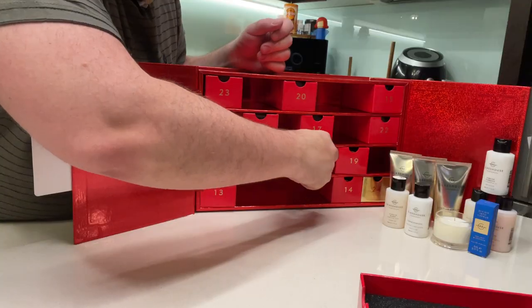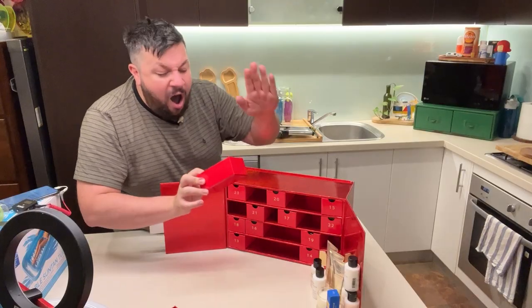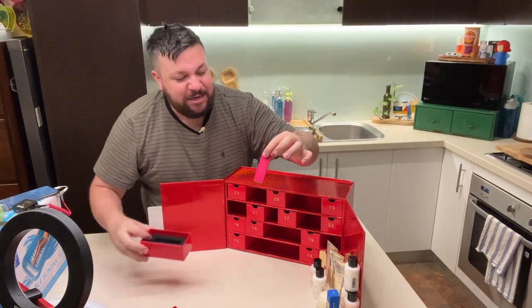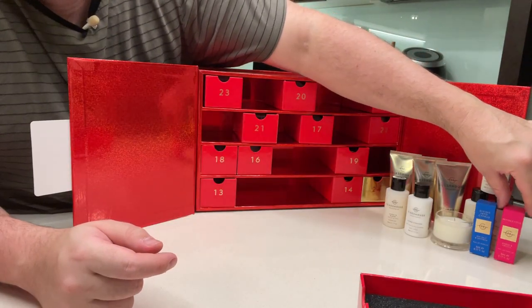Day 12 — come on, candle. Oh, is it more eau de parfum? It is more eau de parfum! And it's pink, which goes with my hair. This is Amber and Orchid. Stunning.